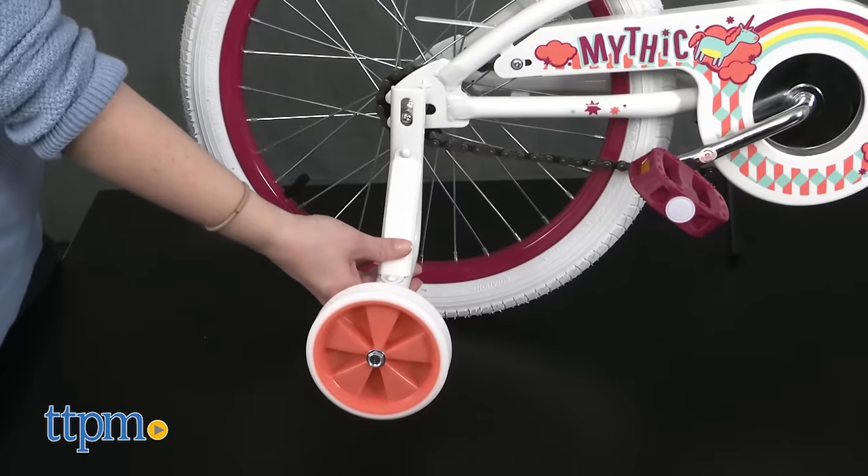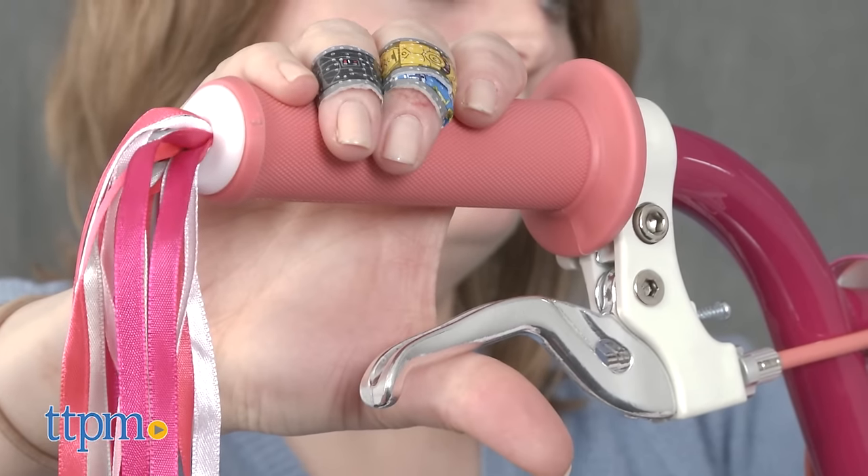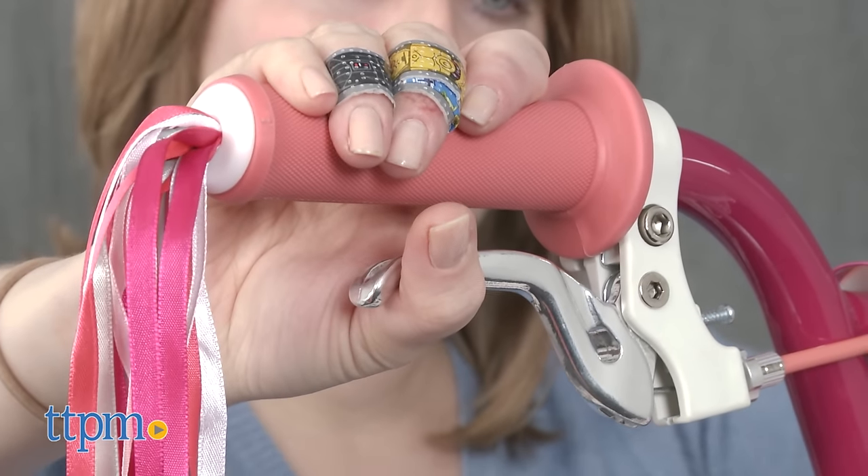Plus, the Mythic Bike comes with removable training wheels and a rear coaster brake with hand brakes on the handlebars. Assembly is required but is easy to do.